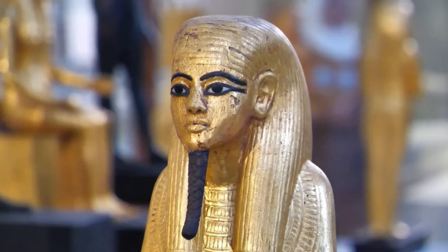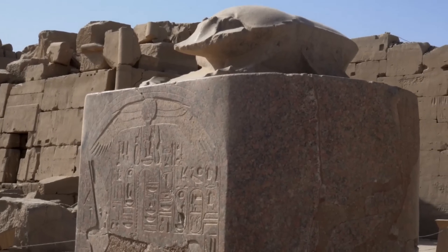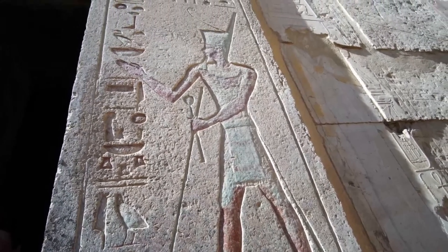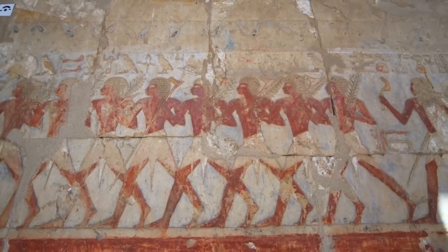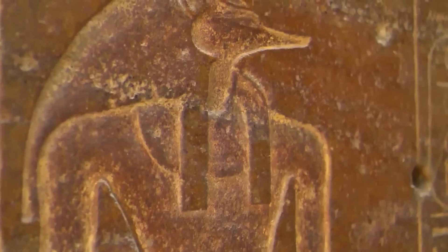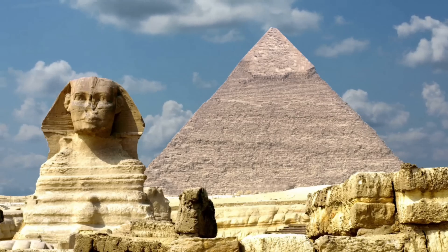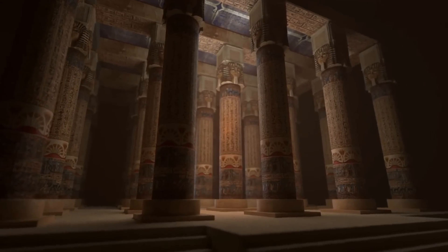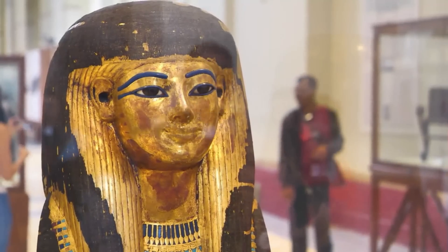In addition to the huge stone statue believed to be Ramesses the Great, another shocking object was discovered. Archaeologists discovered a life-size limestone statue depicting Pharaoh Seti II, grandson of Ramesses II. Only the upper part of the statue was excavated, and it is only 78 cm long. Seti II, the fifth pharaoh of Egypt's 19th dynasty, famously ruled in Nubia. A small statue of Pharaoh Seti II seemed to further suggest that the colossus was that of Ramesses II.